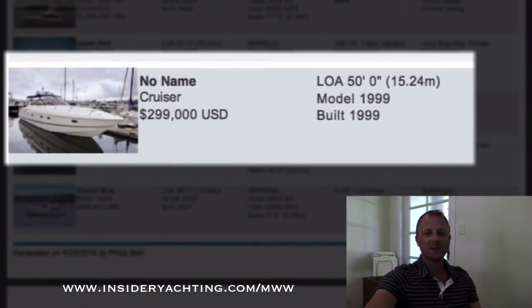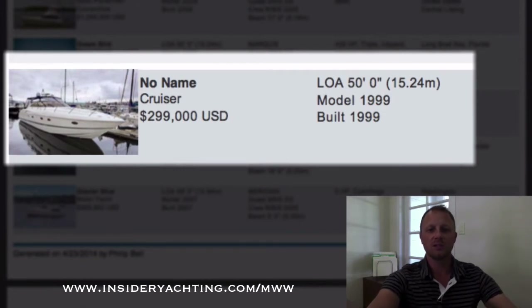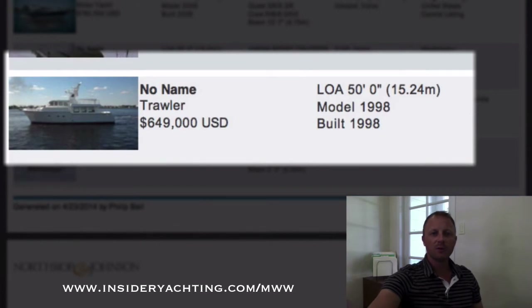Starting to come towards the end now. Viking Sport Cruiser — this is an older boat, 1999, asking just under 300,000, over in Washington. A Nordhaven — quite a nice boat, although it's old. Nordhavens do maintain their value quite well. This one's launched in 1998, asking 650,000.